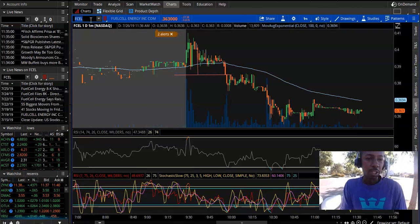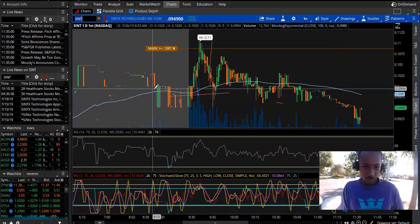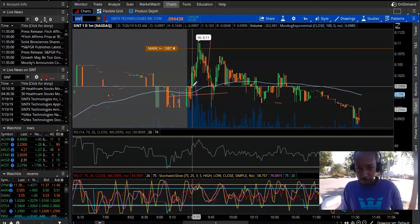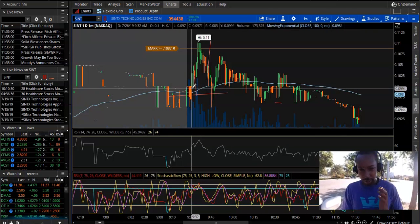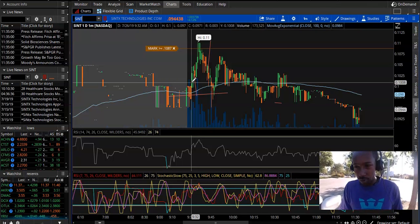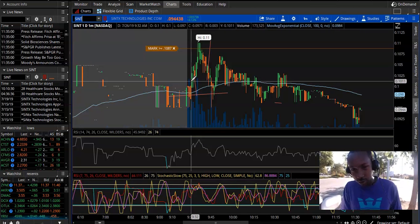My other good trade was SINT. SINT had this nice green coming in — I waited for it. I saw the third green, saw the third candle was red, but I waited for this green candle to form. I saw I was getting some volume so I said I might as well jump in. I got in at .108 right there while it was building up at 9:32.